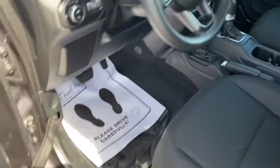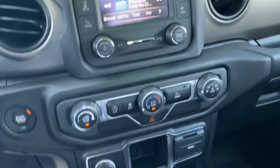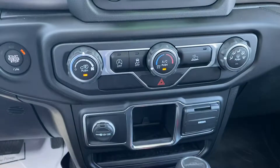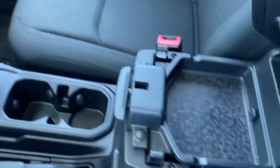Hard top. 214 miles on the odometer because it was dealer-traded. Bluetooth connectivity, AM-FM, Sirius satellite radio, 4x4, console.